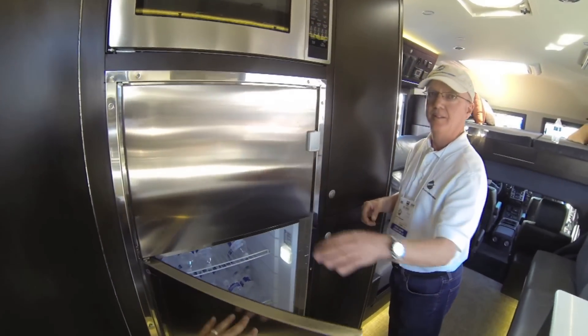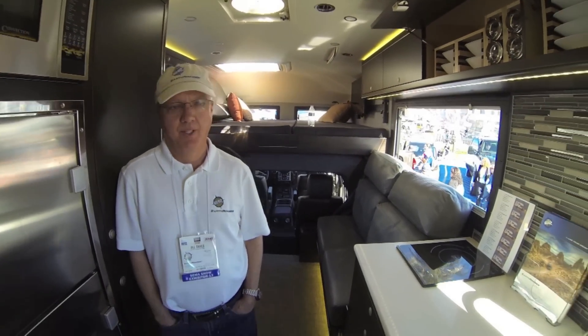How much is a package like this on average? This one's the top of the line. Starting price is $2.60, and this one is $5.25. Thank you very much. You're welcome.